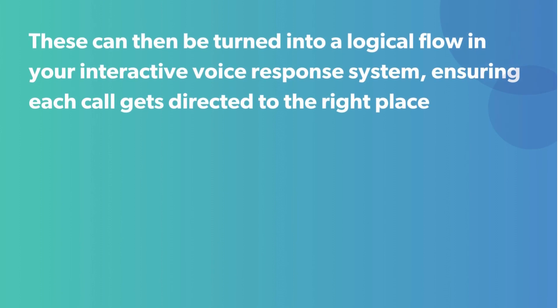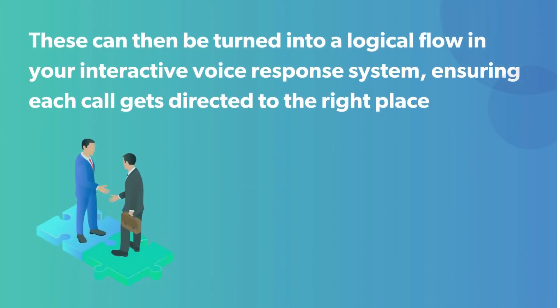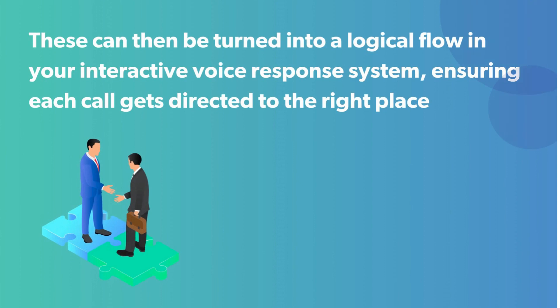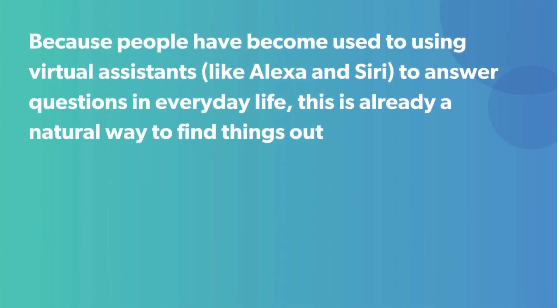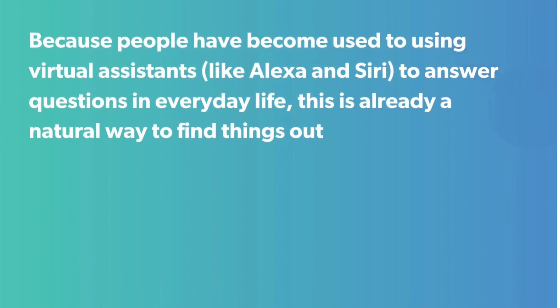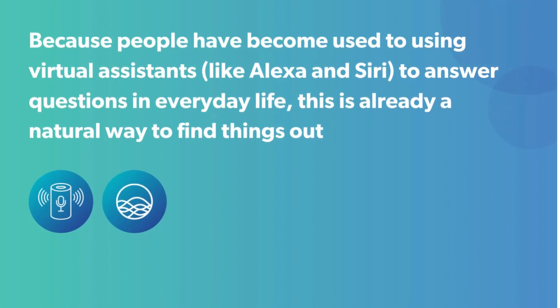These can then be turned into a logical flow in your interactive voice response system, ensuring each call gets directed to the right place. Because people have become used to using virtual assistants, like Alexa and Siri, to answer questions in everyday life, this is already a natural way to find things out.